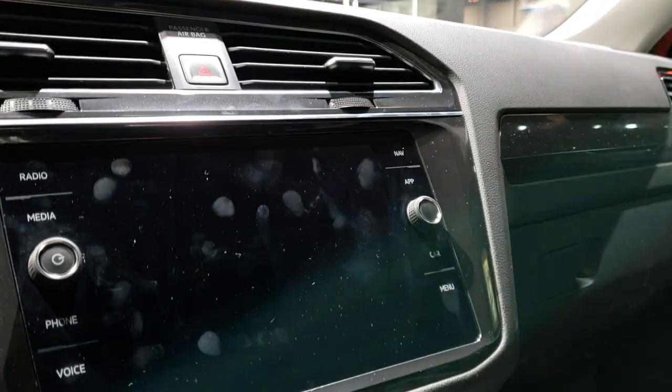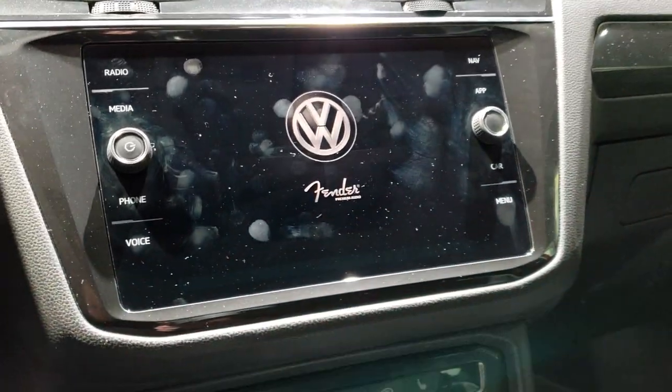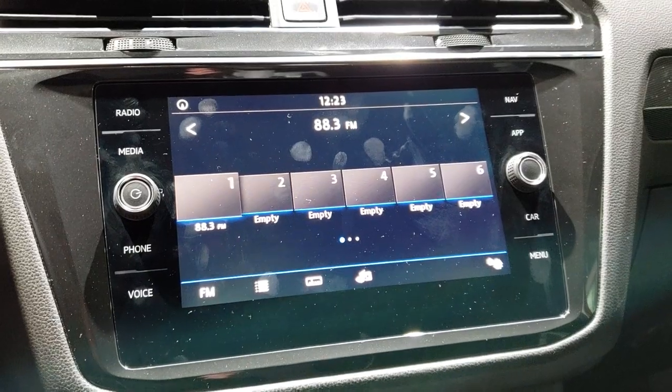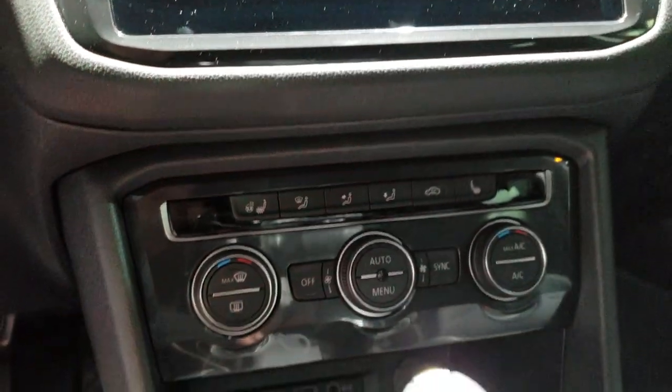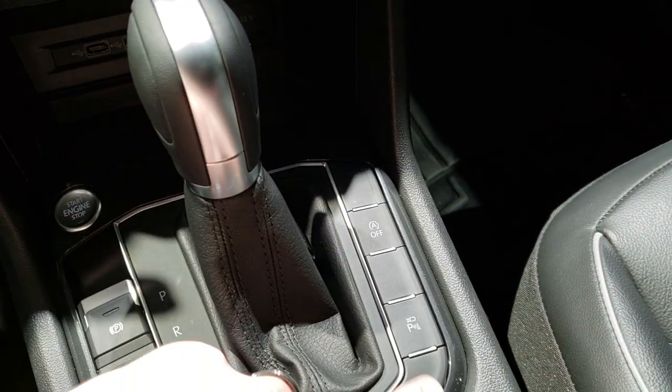Unfortunately the radios don't work — oh, there we go. So this is a touchscreen with the Fender sound system. I believe this one's got the backup camera. You've got your heated seats and heated steering wheel. It has an automatic transmission with start-stop capabilities.